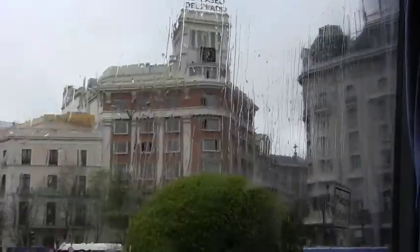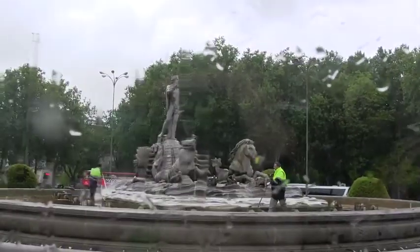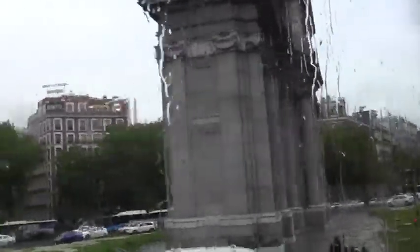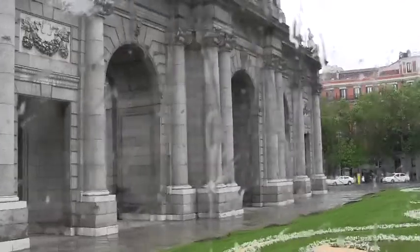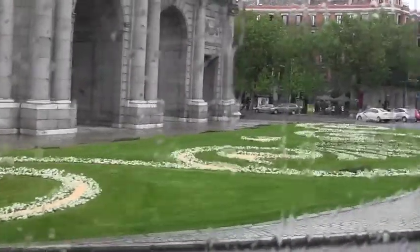Our hotel right here is basically across the street from the front. Look at this nice building — it was made in 1912, at Independence Square. And to the left-hand side, look at this neoclassical construction: Puerta de Alcalá, with a nice flower arrangement around the monument, as is usual in Madrid at every important monument.